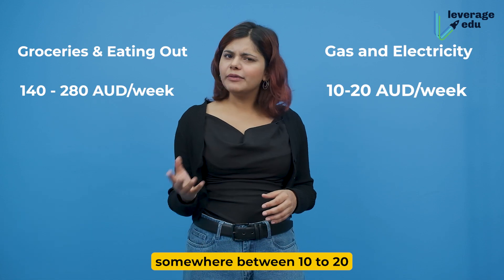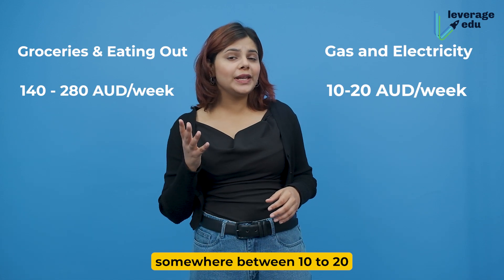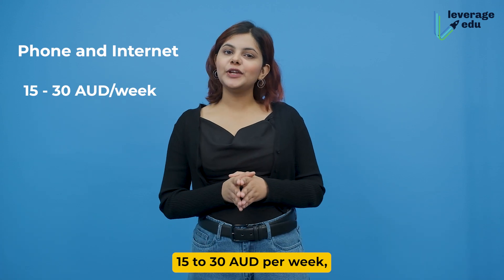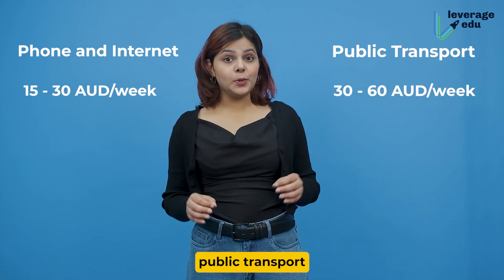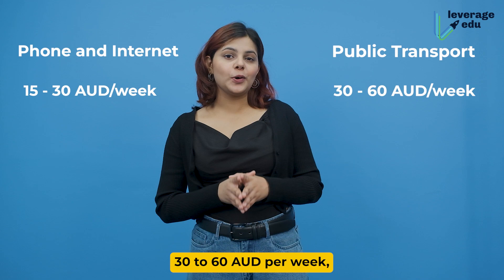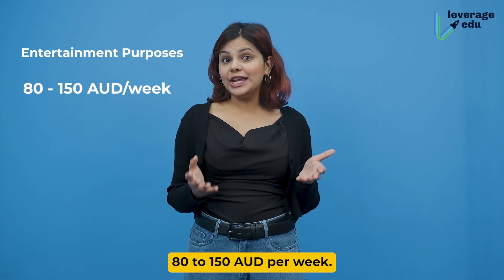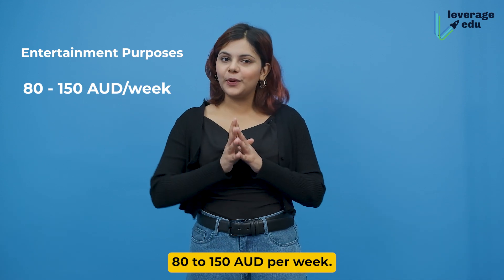Gas and electricity will cost somewhere between 10 to 20 Australian dollars per week. Phone and internet, 15 to 30 Australian dollars per week. Public transport, 30 to 60 Australian dollars per week. And for entertainment purposes, you may want to spend between 80 to 150 Australian dollars per week.